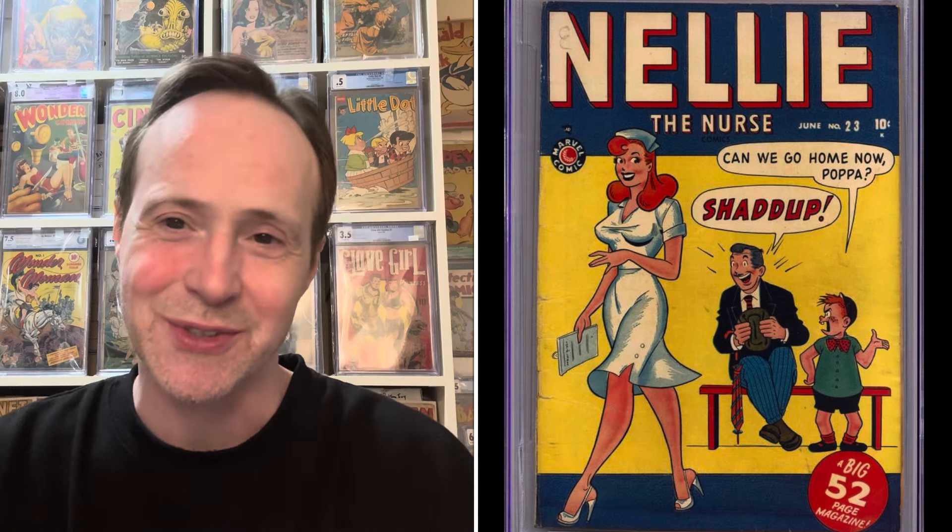The first one is Nellie the Nurse #23 from Marvel Atlas, 1950. It's a great cover with Nellie looking very sexy, and you've got the father and son where the son's like 'hey can we go home now' and the father's like 'shut up.' It's a trope seen many times on good girl art covers. Marvel was really all in on good girl art comics — they produced Nellie the Nurse, Tilly the Toddler, Millie the Model, Tess the Typist — more titles devoted to good girls than to superheroes at that time.